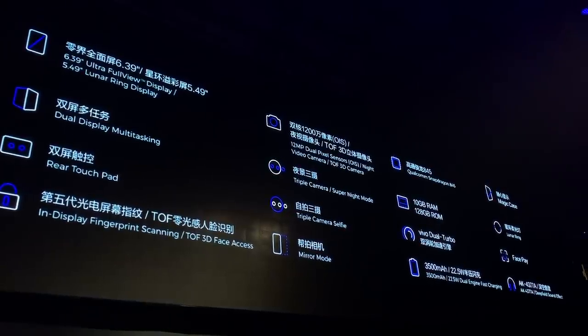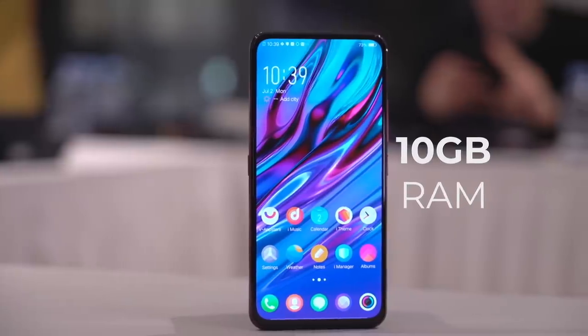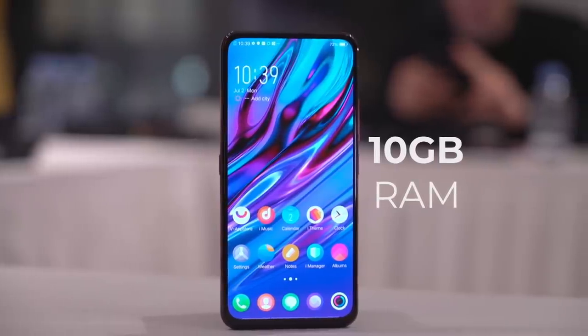While we're on the subject of gaming, it's worth mentioning that the NEX Dual Display Edition has top-of-the-line specs, and is also one of the first smartphones to come with 10 gigabytes of memory.